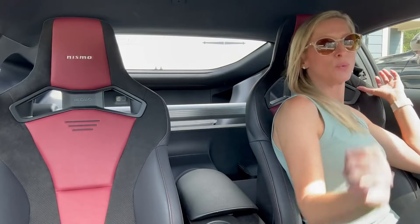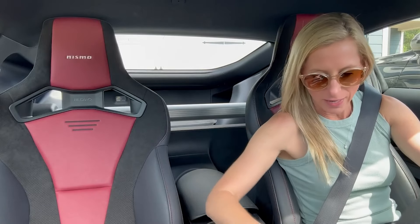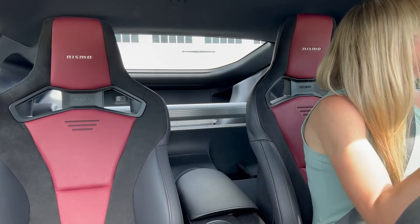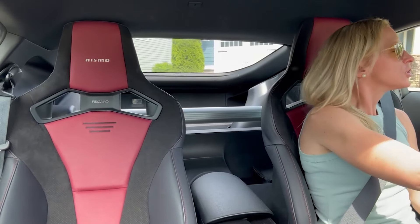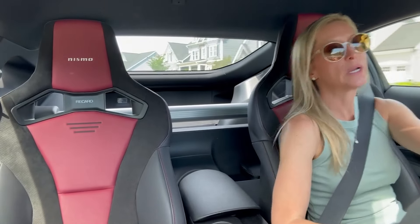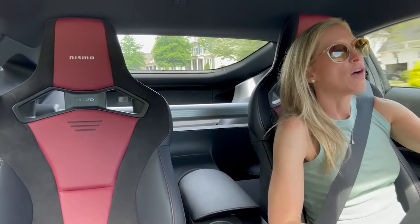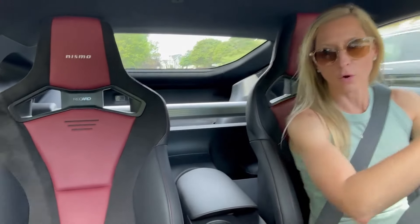We are starting up and taking off in the 2024 Nissan Z Nismo and this has been the most fun car to drive. While I'm driving to my destination, which is about 20 minutes away, I just wanted to chat with you a little bit about the Z and the Nismo specifically. This is the street-legal racing version of the Nissan Z, as opposed to the regular Z or the Performance.